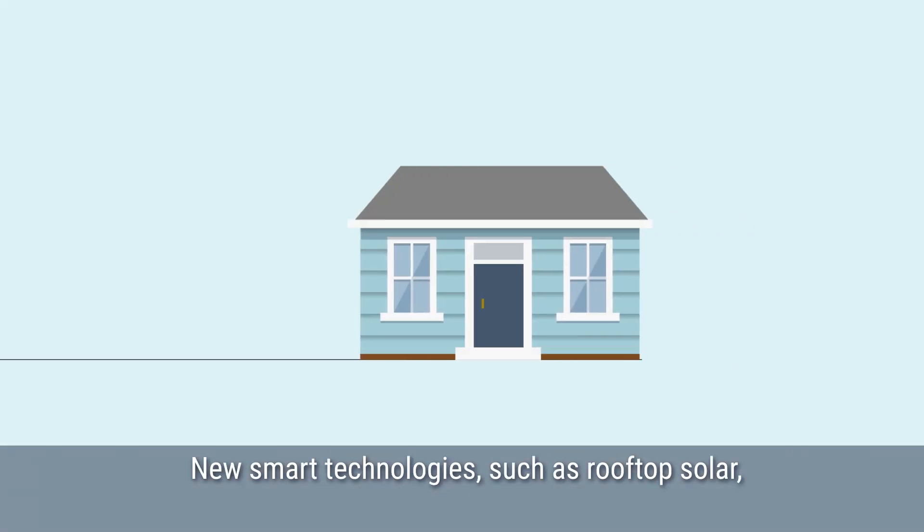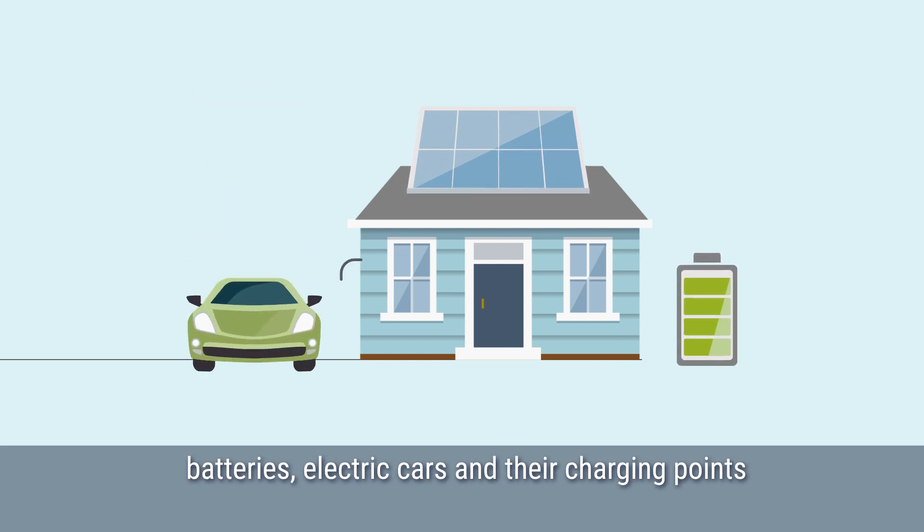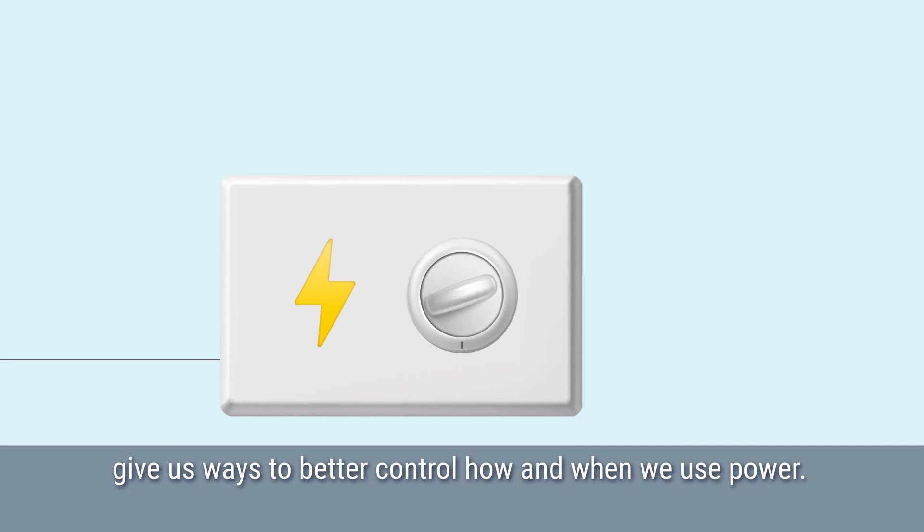New smart technologies such as rooftop solar, batteries, electric cars and their charging points give us ways to better control how and when we use power.